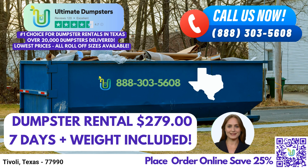Here's some exciting news — our current platform offers a special promotion. By placing an order online, you can enjoy a generous 25% discount on your dumpster rental.